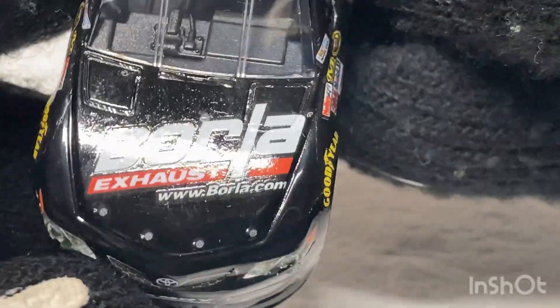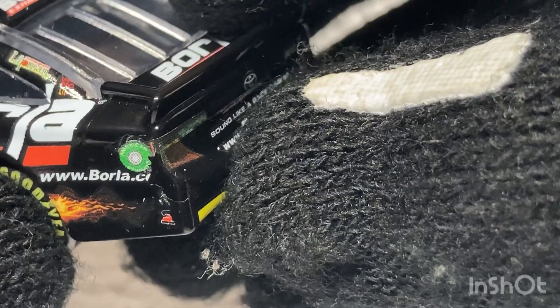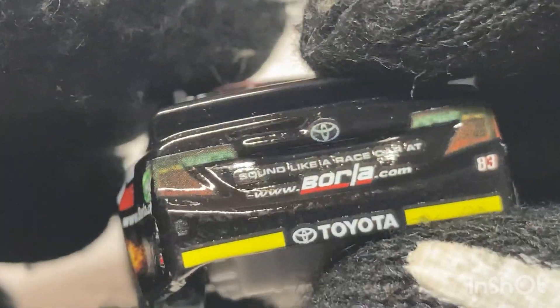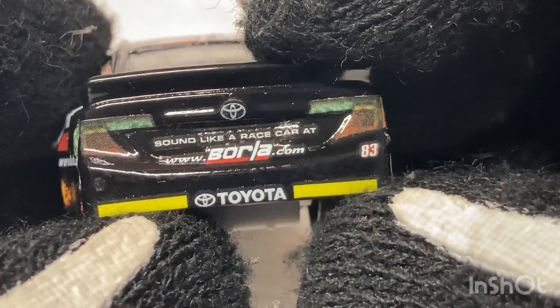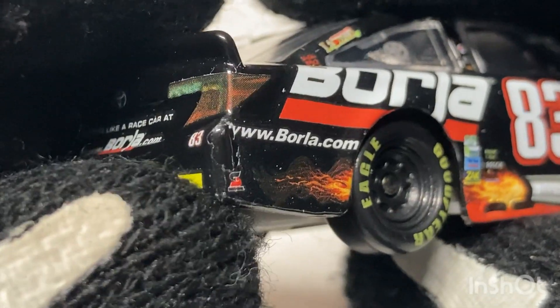You got the pins for the trunk, you also got the hood pins as well. American Ethanol — oh no. And the wraps are peeled off the back as well and you got the Ricky stripes there. I can't see on this camera, camera sucks. Sound like a race car at www.borla.com. Got the yellow Ricky stripes on the bottom, number 83. Wraps peeled off there, wraps peeled off there.